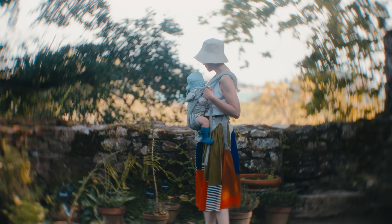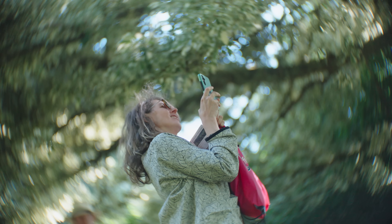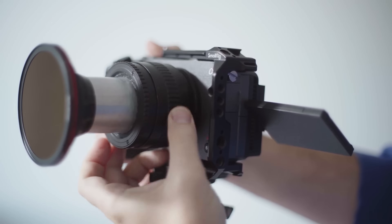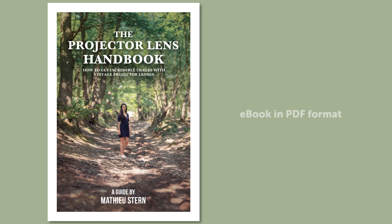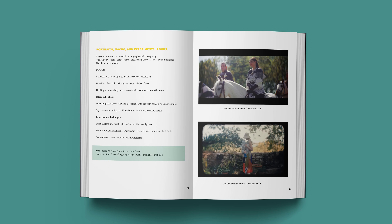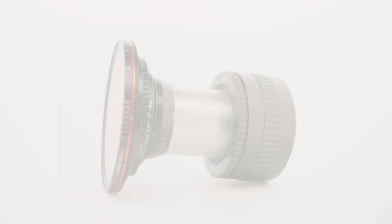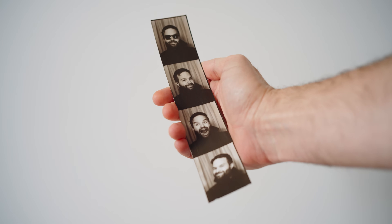If you're more into lenses with insane swirly bokeh, you might want to check this out. After more than 10 years of testing strange and beautiful vintage projector lenses, I've finally gathered everything I've learned into one complete guide. It's called the Projector Lens Handbook — a 130-page ebook packed with my best advice for getting incredible swirly bokeh and unique cinematic images using cheap forgotten lenses. Just click the link in the description to grab your copy. And if you are a channel member, you get 30% off.